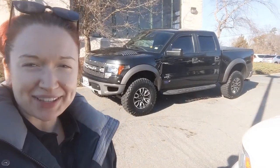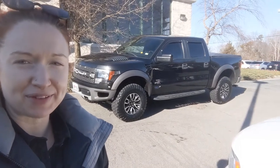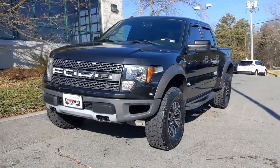Hey guys, it's Remy here from Browns Volkswagen. Today we're looking at the 2012 Ford F-150 Raptor. This is a serious truck.